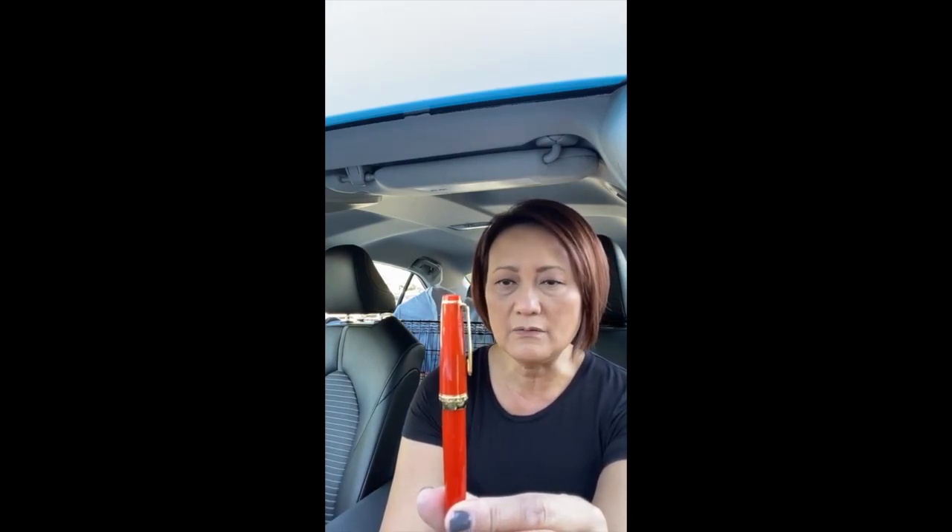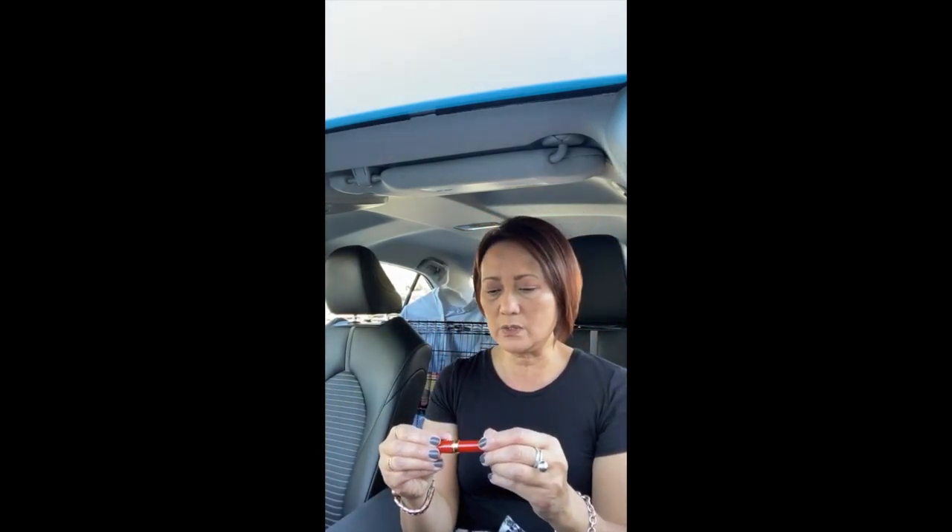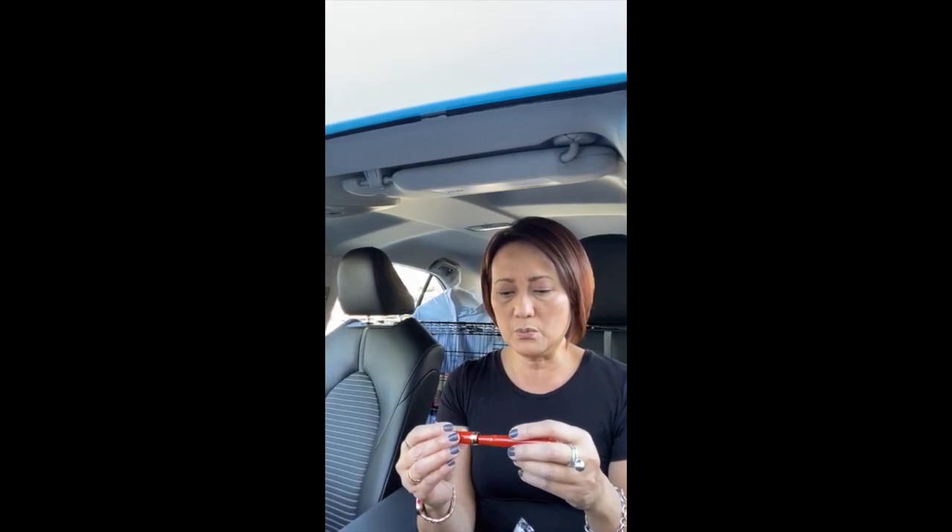Oh my goodness, look at that pen — is that beautiful or what?! Wow. I did not realize this was the kind of red that it is. There's a pen I really like called the Duofold, and I've been wanting one for the longest time, but they're pretty old, a lot of them are damaged, and they're super expensive. I love this color — I'm so glad I got this one.